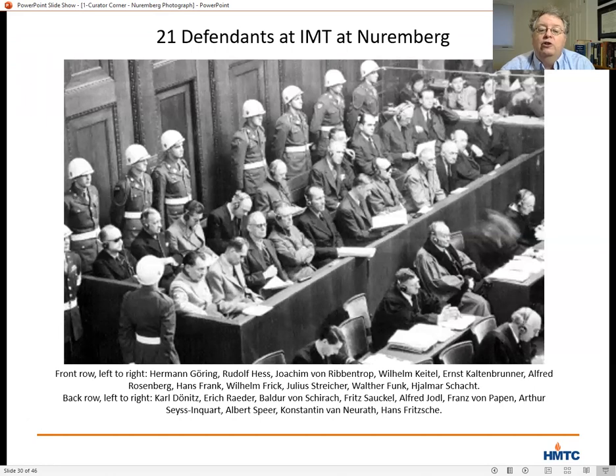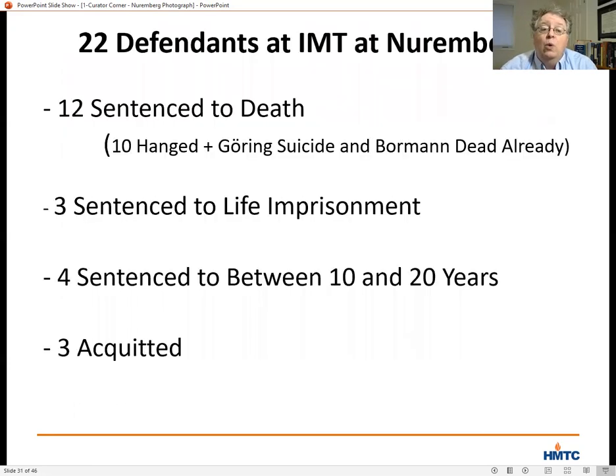A different photograph shows all 21 defendants in the International Military Tribunal. Bormann was the 22nd defendant, tried in absentia. The trial went on for a year, with the judges delivering their final verdict on October 1st, 1946. In the end, 12 defendants were sentenced to death; ten were hanged on October 16th. Hermann Göring committed suicide the night before. Three defendants received life imprisonment, four others received prison terms of between 10 and 20 years, and three people were acquitted.